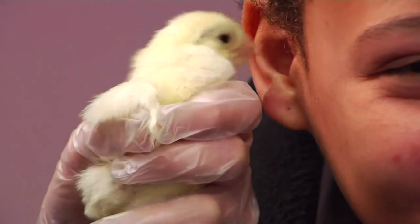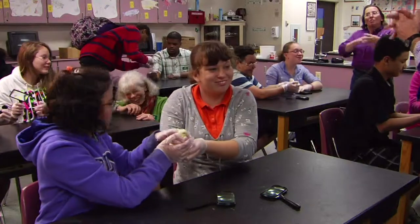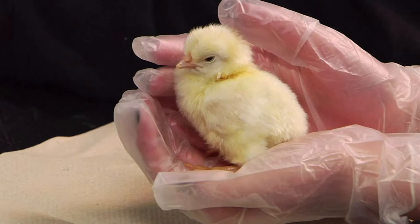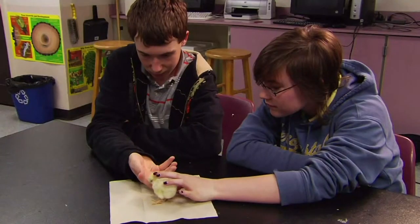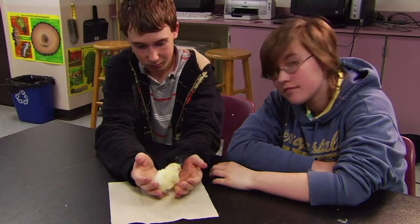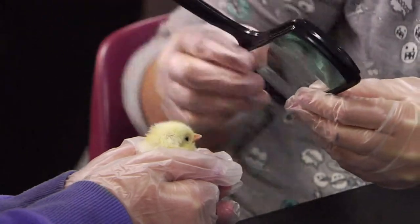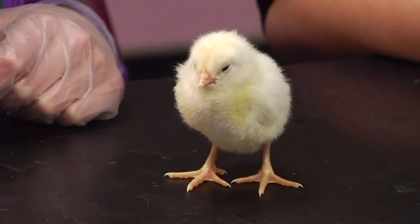Everybody's going to get a chance. And observe it, please. The eggs hatched a few days ago. This is the first time that these students have held the chicks. In what has become a rite of spring, the UVM Extension 4-H embryology program provides grades K-12 across Vermont with a hands-on opportunity to study the developmental process from fertilized egg to fluffy feathered chick.